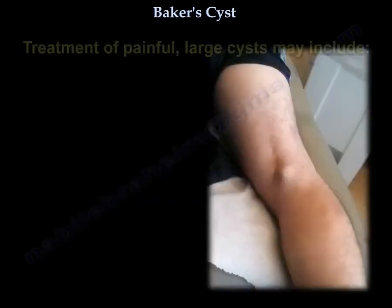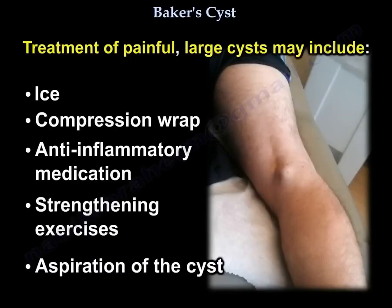Treatment of a painful large cyst includes ice, compression wrap, anti-inflammatory medication, strengthening exercises, and aspiration of the cyst.